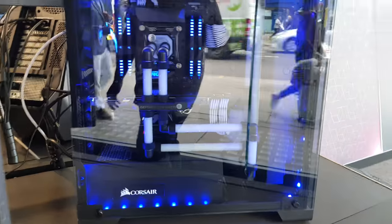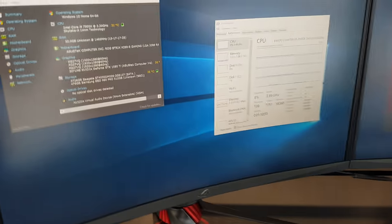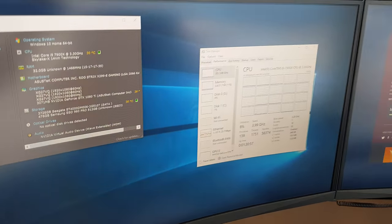We've got an i9 custom water-cooled triple monitor set up with these beautiful, beautiful Asus monitors.